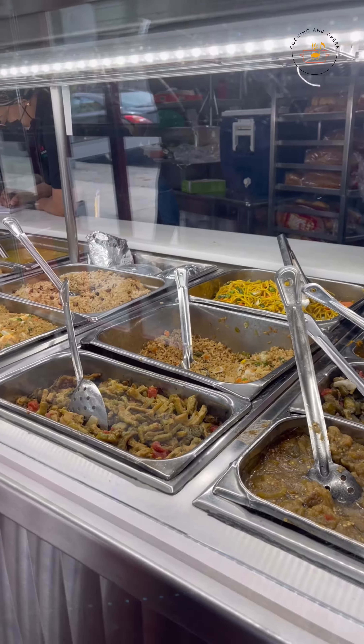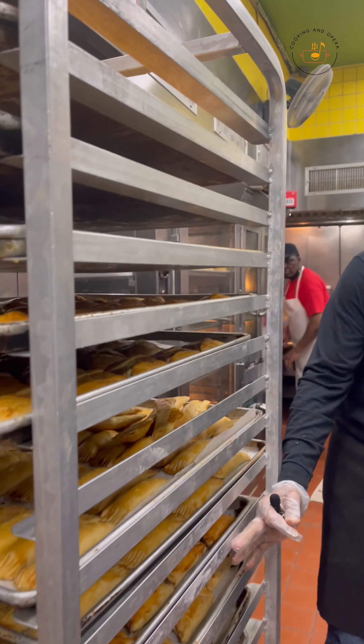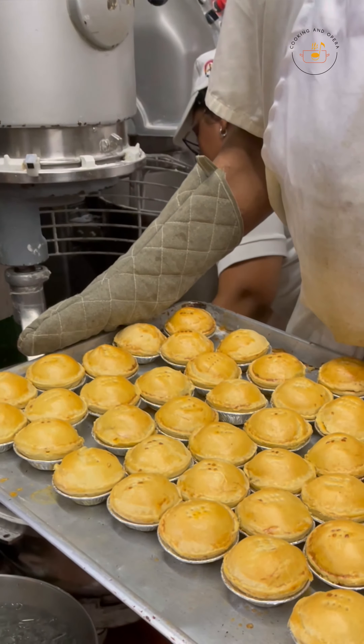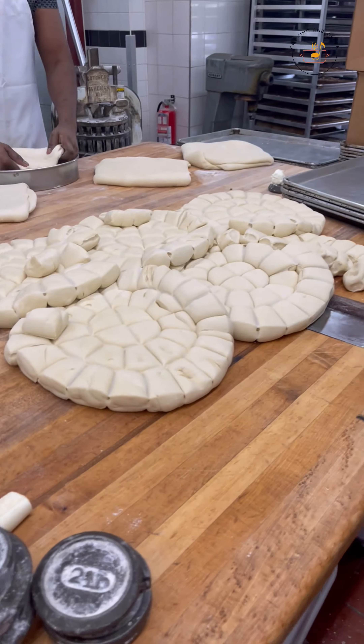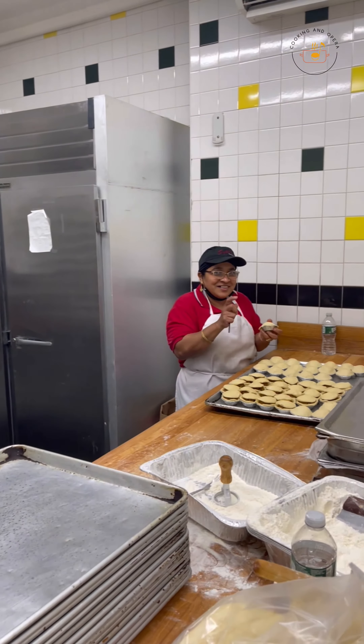When you walk in, you grab your ticket to take your order and your number is called. They have an assortment of delicious foods and baked treats. I was actually able to see how things were made by the owner, which was fabulous. What I really like about Sibyl's is that it's a family business and it's been around since 1976 — talk about family legacy.